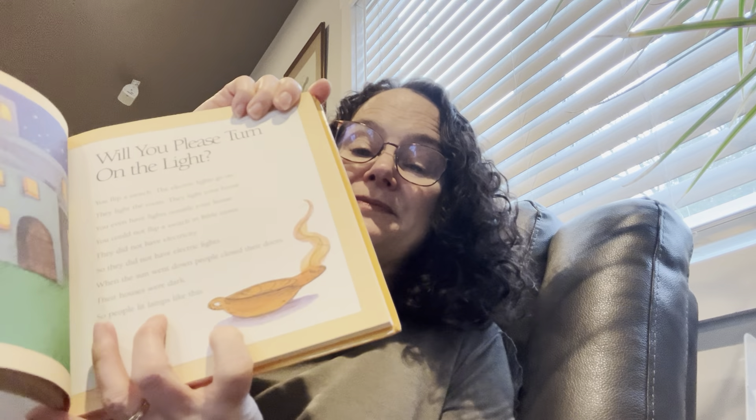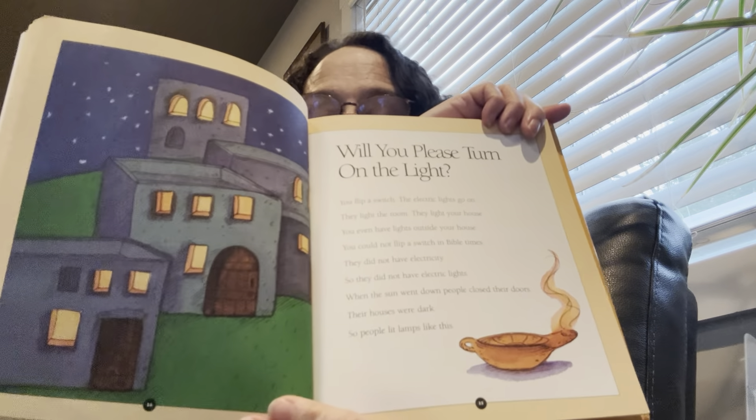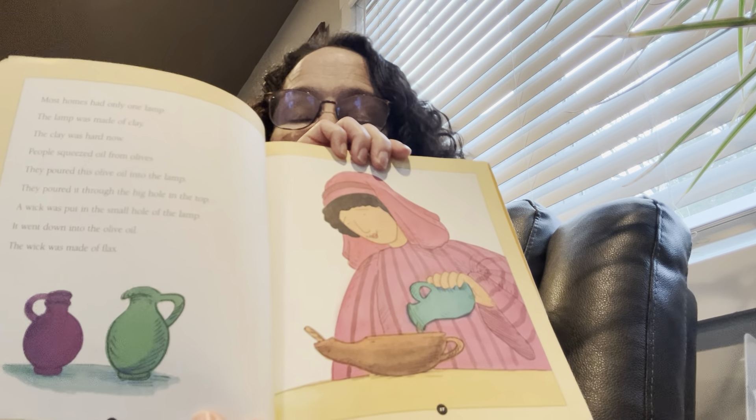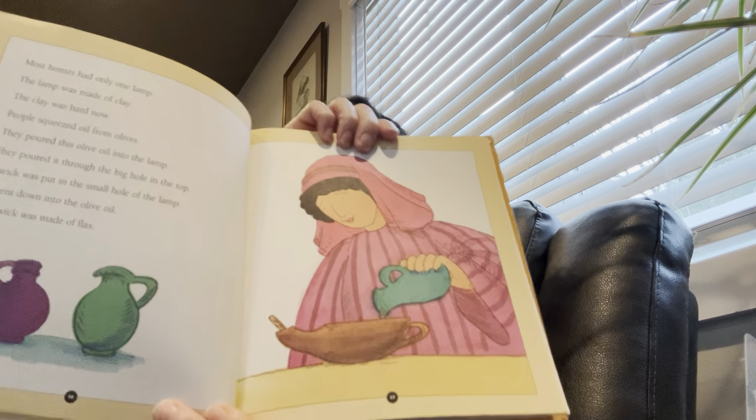When the sun went down, people closed their doors. Their houses were dark, so people lit lamps. They had oil in the lamps and then lit the oil on fire. Most homes had only one lamp. The lamp was made of clay. People squeezed oil from olives and poured this olive oil into the lamp through a big hole on the top. A wick was put in the small hole and went down into the olive oil. The wick was made of flax — do you remember when they showed the flax on the roof? It's almost like a grass, like a plant.